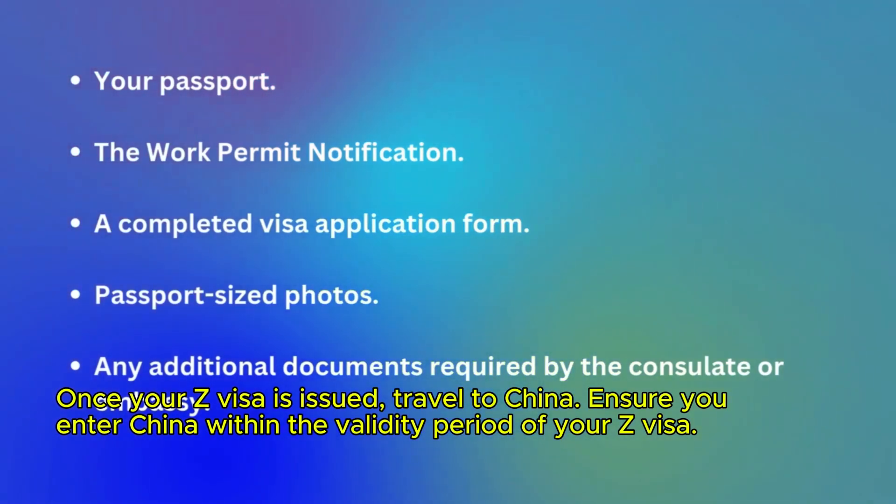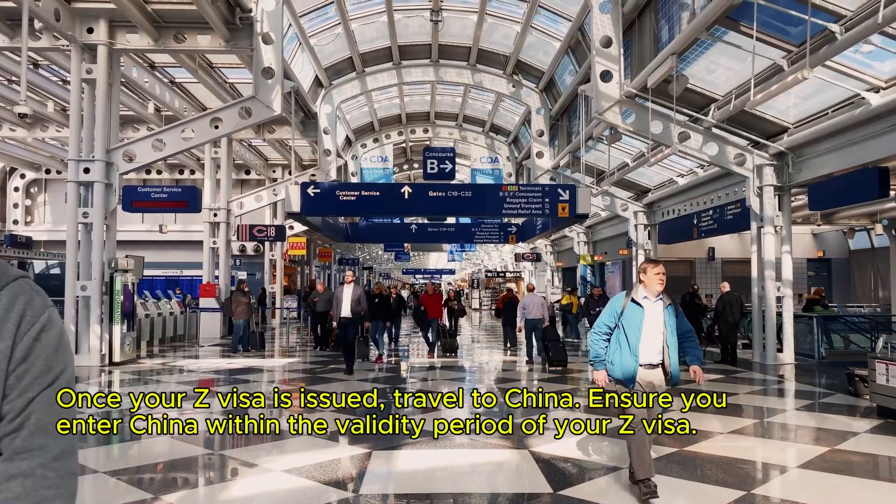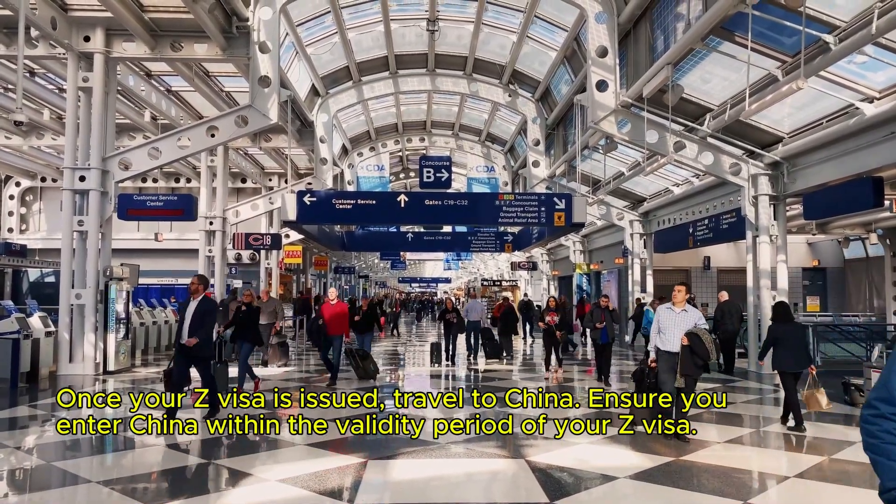Step 7: Enter China. Once your Z visa is issued, travel to China. Ensure you enter China within the validity period of your Z visa.